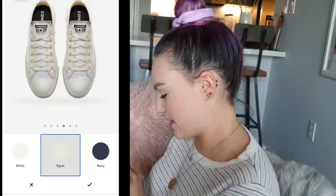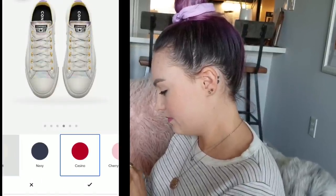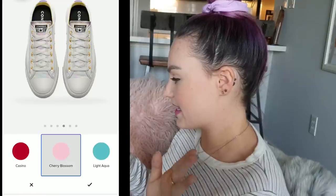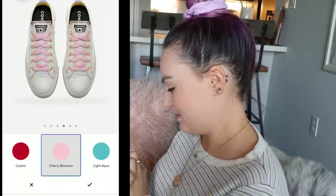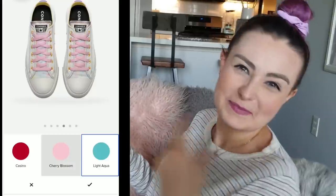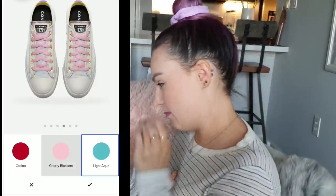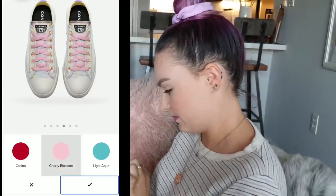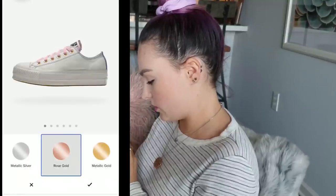I know exactly what I want to do for laces. The screen reader says 'Cherry blossom' — I'm guessing it's a light pink. Yep. 'Light aqua' — accept. Light aqua gets me every time. Maybe I'll go back and make the inside light aqua since I really want that color somewhere. Accept. Rose gold — yes, we're going rose gold, girl. Accept.